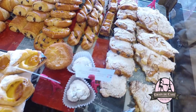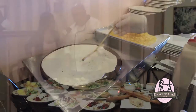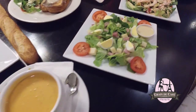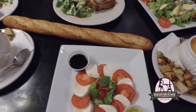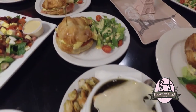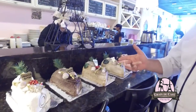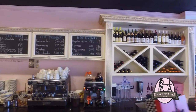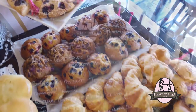We have a lot of savory dishes as well — we serve eggs many ways: scrambled eggs, eggs sunny side up, eggs Benedict with salmon, eggs Benedict with ham. We also have cappuccino, espresso, latte, macchiato — all the coffees. We do a lot of things.